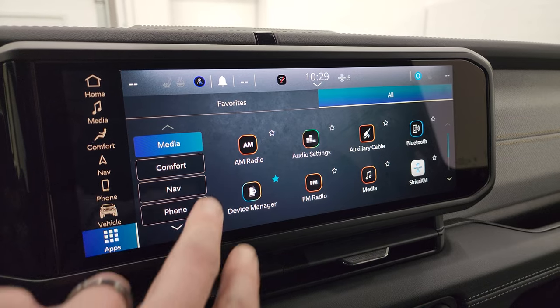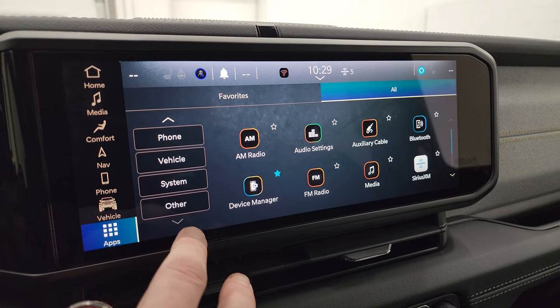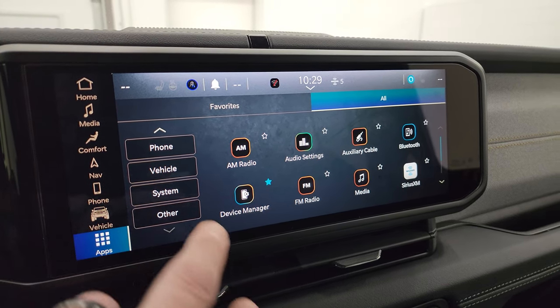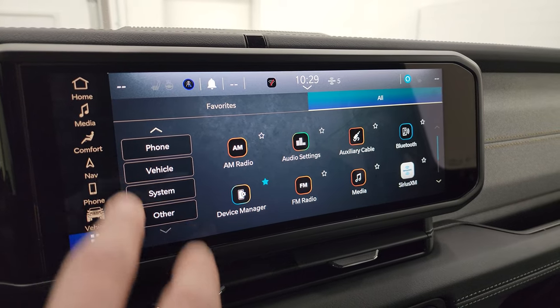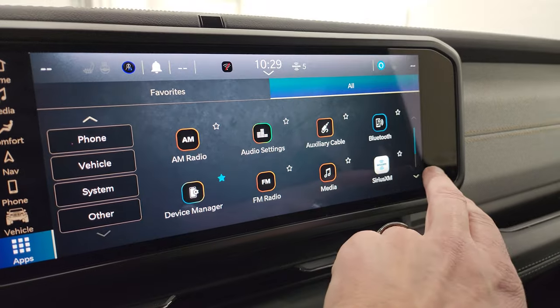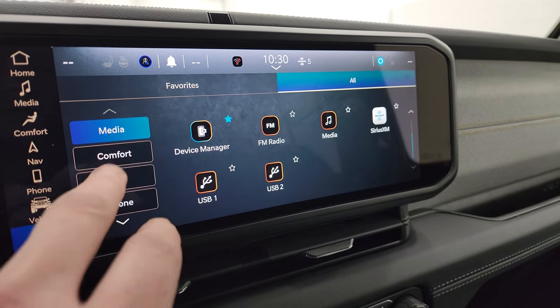The apps are organized into categories: media, comfort, nav, phone, vehicle — and these are basically just links to the different apps within those groups. It gives you a view of all the apps within those groups. Heated seats, heated steering wheel, nav, phone, Android Auto, Apple CarPlay, and off-road pages are all accessible from here.